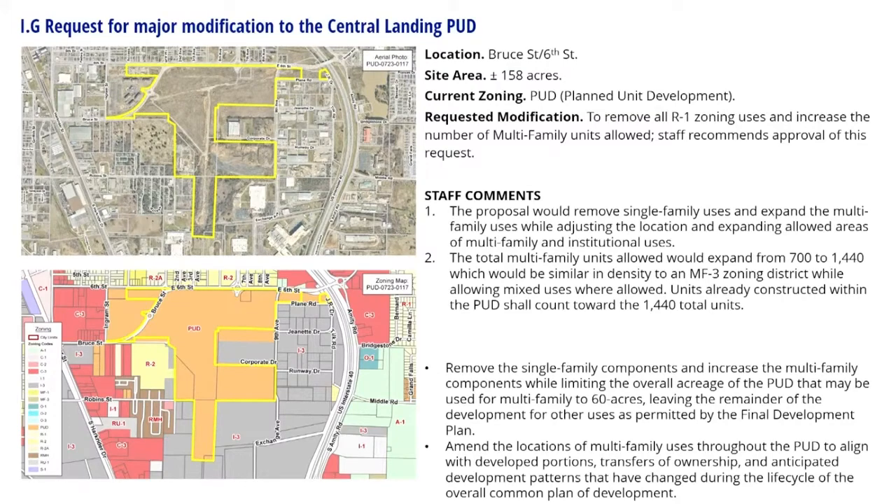We have a request for a major modification for Central Landing Planned Unit Development. The commission probably doesn't get a lot of these — they are typically handled by the director — however this was a rather large request compared to what the director typically handles. The location of this request is southeast of Bruce Street and Sixth Street. This is a full PUD, approximately 158 acres, and the current zoning is a Planned Unit Development.